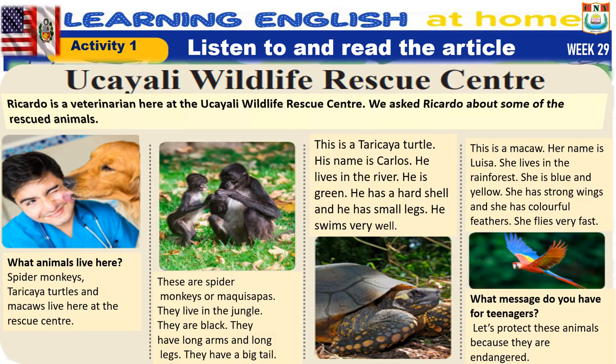What message do you have for teenagers? Let's protect these animals because they are endangered.